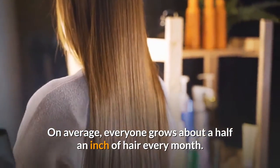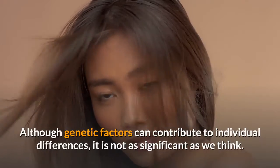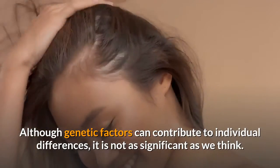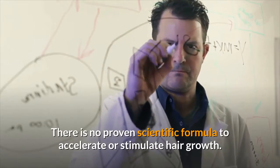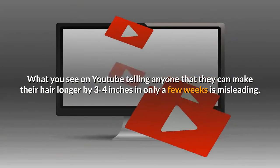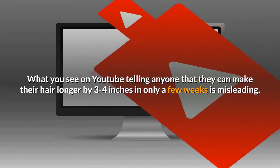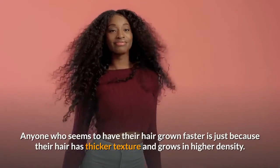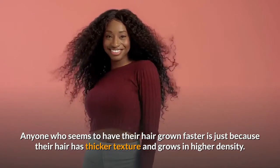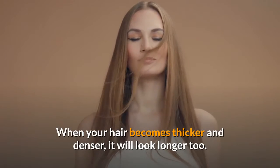On average, everyone grows about a half an inch of hair every month. Although genetic factors can contribute to individual differences, it is not as significant as we think. There is no proven scientific formula to accelerate or stimulate hair growth. What you see on YouTube telling anyone that they can make their hair longer by three to four inches in only a few weeks is misleading. Anyone who seems to have their hair grow faster is simply because their hair has thicker texture and grows in higher density — when your hair becomes thicker and denser, it will look longer too.